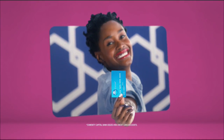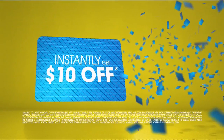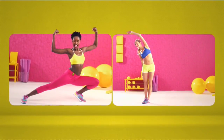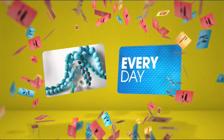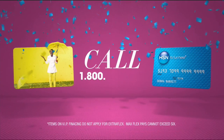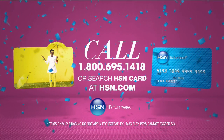When you apply for the HSN card, instantly get $10 off. It's all about you - extra flex on the things you love. When you use your HSN card, you get extra flex all day, every day on all jewelry, beauty, and fashion purchases, plus no interest VIP financing, VIP easy returns, exclusive offers, all with no annual fee. Apply now - call 1-800-695-1418 or search HSN card at HSN.com.